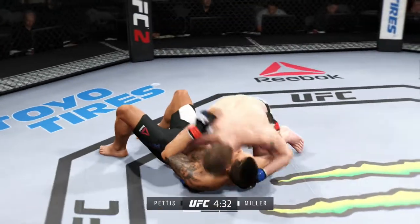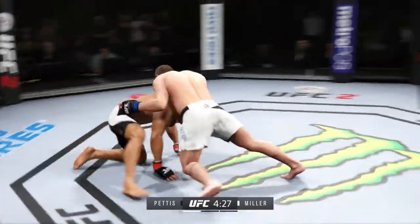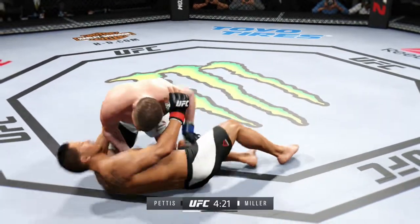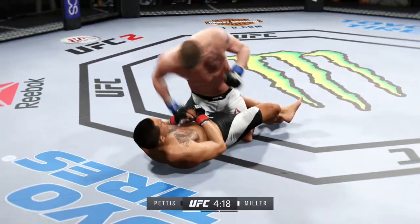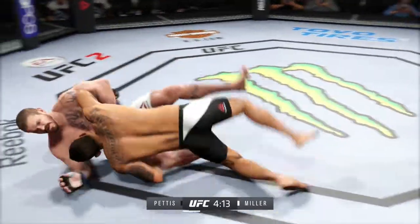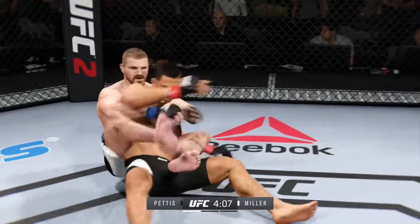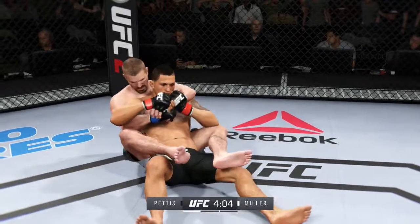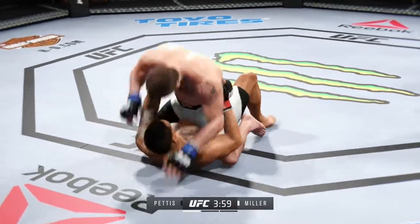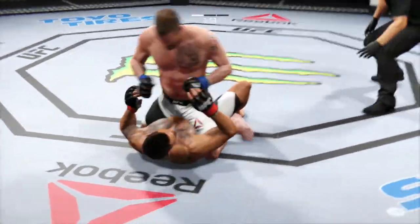He completes the suplex — that's some wrestling right there. Right to half guard. Half guard here, and in guard. Now he moves his back. He's got the full mount, posturing up here.